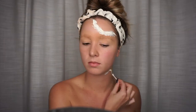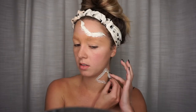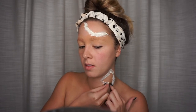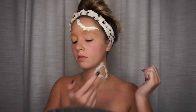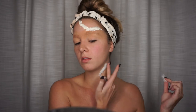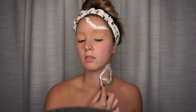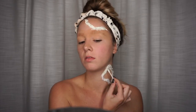I'm just kind of making random shapes for the gashes in my skin — not really going for anything specific. So the process is: latex, cotton ball, then more latex on top of the cotton ball.